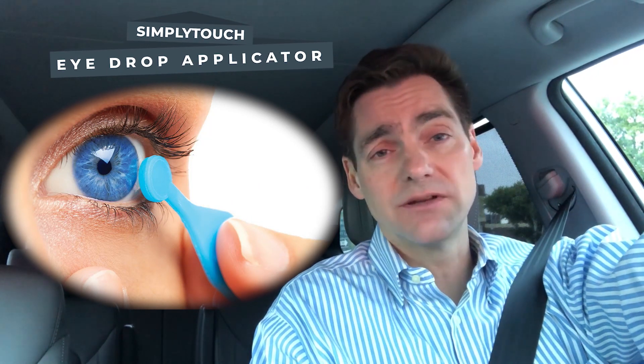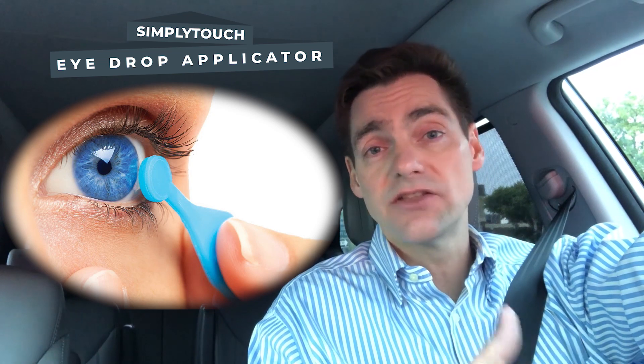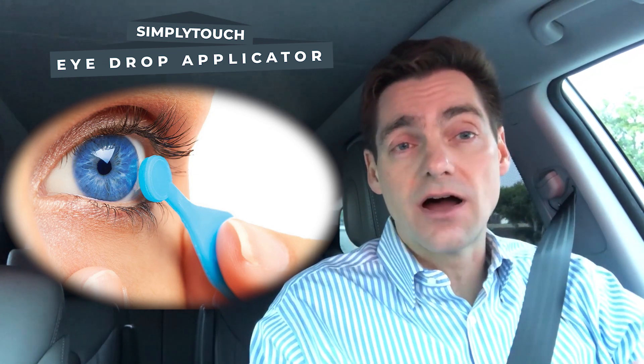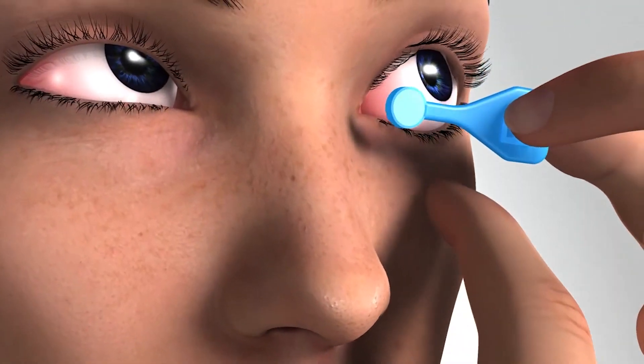If you put in less than a full eye drop, that will also help reduce systemic absorption. There are drop applicators you can purchase that tend to be very inexpensive. One available through Amazon called the Simply Touch is one I recommend to my patients frequently because it works so well and is inexpensive. The other benefit is that using less drops extends the time you have drops in the bottle, which matters since bottles don't always have enough drops to last a full month.